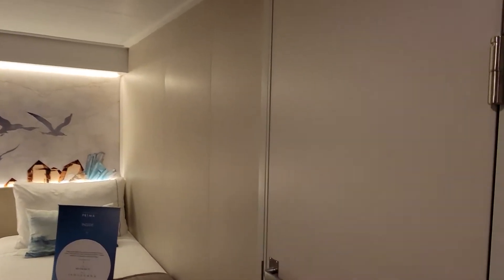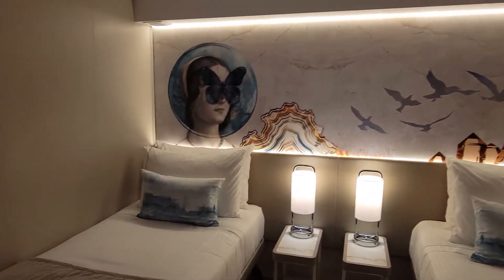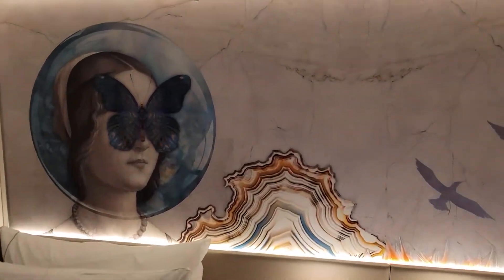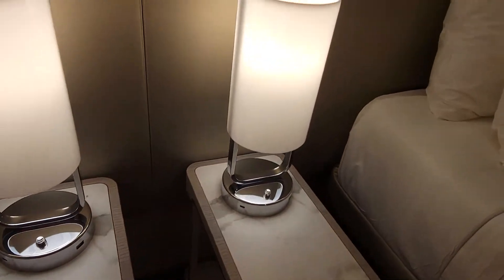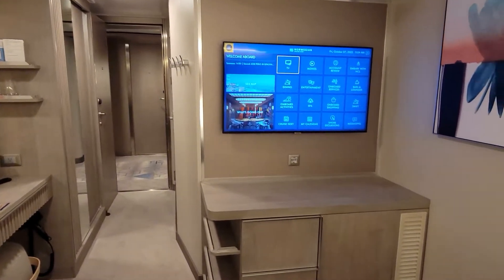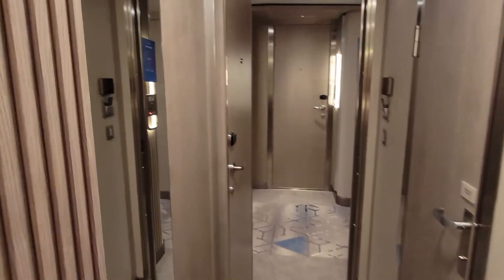It actually has an adjoining door, so if you have multiple kids or family and want to have a bigger room, as you can see there you go. Same beautiful designs you have in the other cabins. You also have USB-A and USB-C on both sides for both people, and a nice big TV.